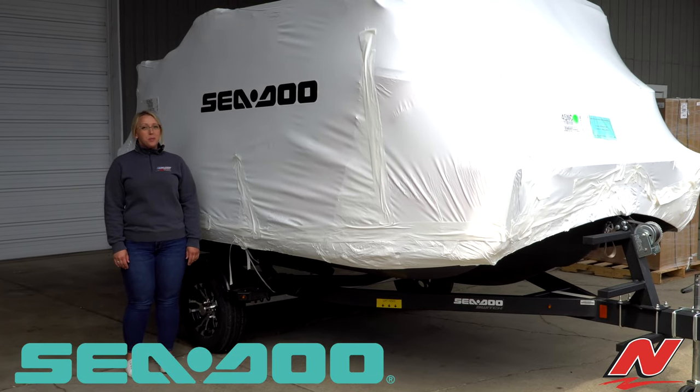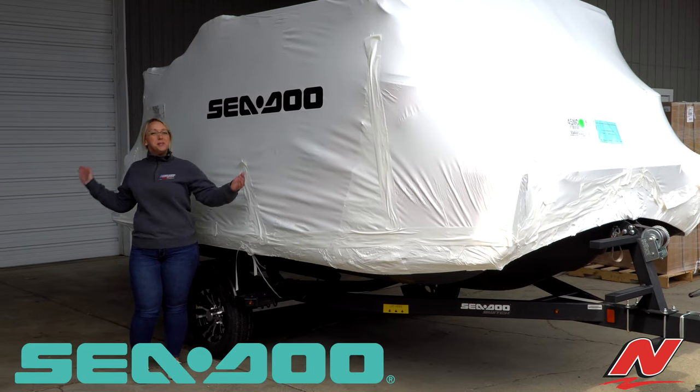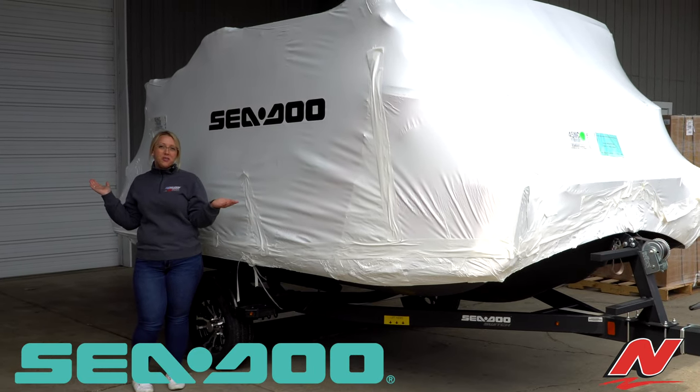Hi, I'm Mackenzie with Nielsen Enterprises, and I'm here to tell you we are in exciting times because the Sea-Doo Switch has finally started rolling in from the manufacturer.